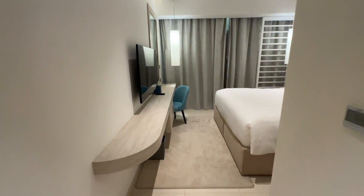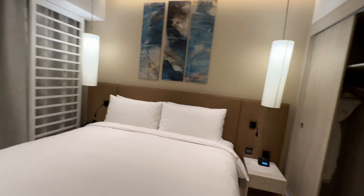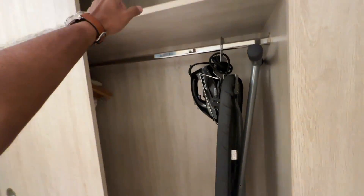Coming in here we got the bedroom. Looking very nice, very calm. Got a nice closet here. There's a reading light, iron board, and iron.